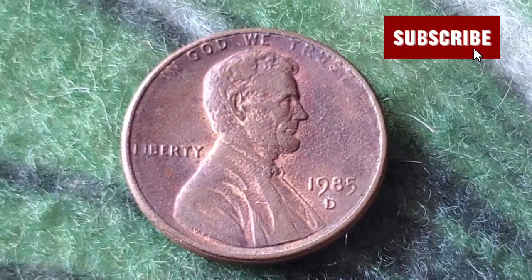Flipping to the reverse side, you'll see the Lincoln Memorial — a design by Frank Gasparo that was introduced in 1959 to commemorate the 150th anniversary of Lincoln's birth. The words 'United States of America' are prominently displayed above, and the denomination 'One Cent' is at the bottom.